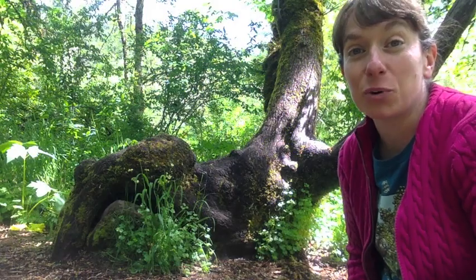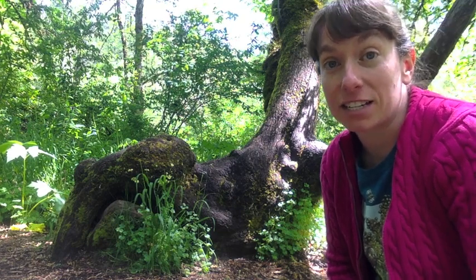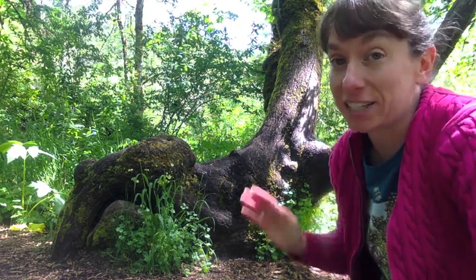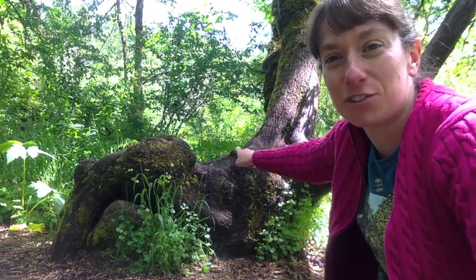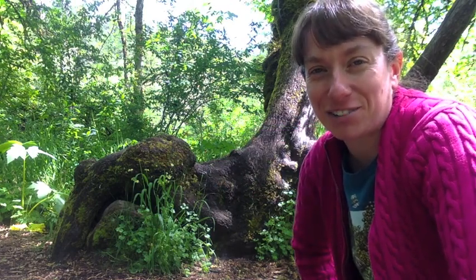Right behind me is a really cool big leaf maple tree. Big leaf maple trees are pretty good at doing this — getting knocked down for some reason, maybe a windstorm or a flood, since this area does get flooded quite often during high water. For some reason it got knocked over and then just kept growing back up towards the sun. You've got this funny shelf shape down here that almost looks like a bench, and then it started going back up towards the sunlight. It's a pretty cool tree to look for if you're ever on this trail.